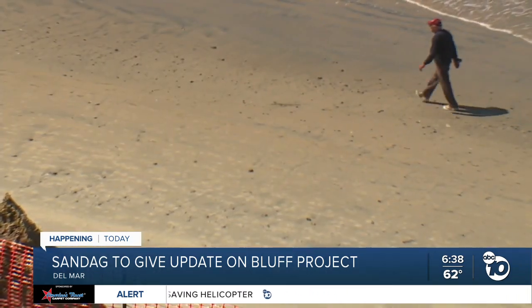SANDAG is presenting to the Del Mar City Council later today specifically to give an update on this latest phase of the project. Reporting live in Del Mar, Mary Mackenzie, ABC 10 News.